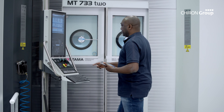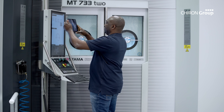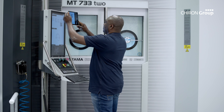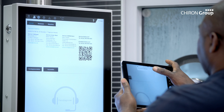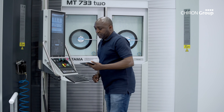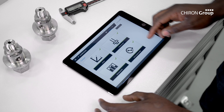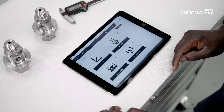TouchLine makes child's play of operating your machining center. The digital system counters the increasingly complex technology and the resultant potential for operating errors by preparing context-sensitive information and reliable user guidance. It is intuitive to operate using movements familiar from mobile devices.